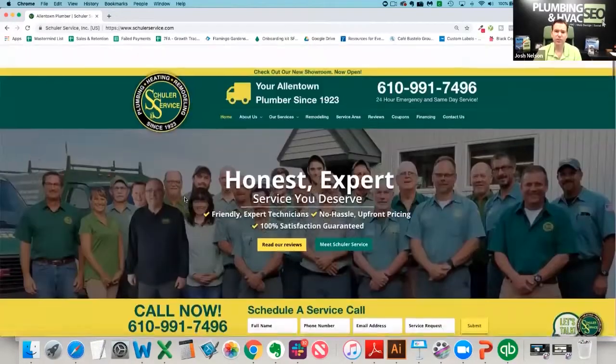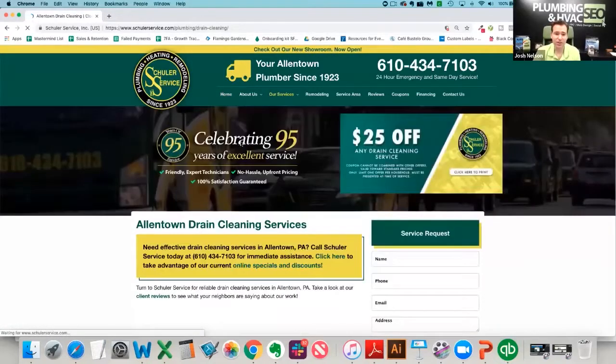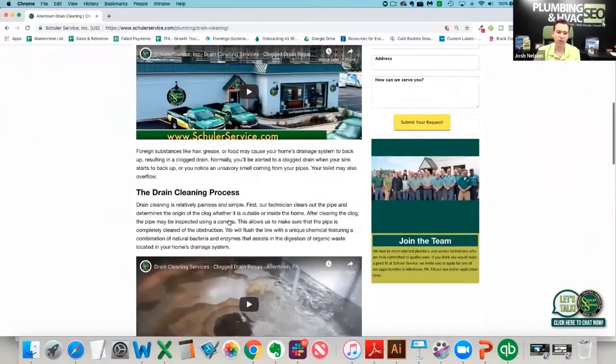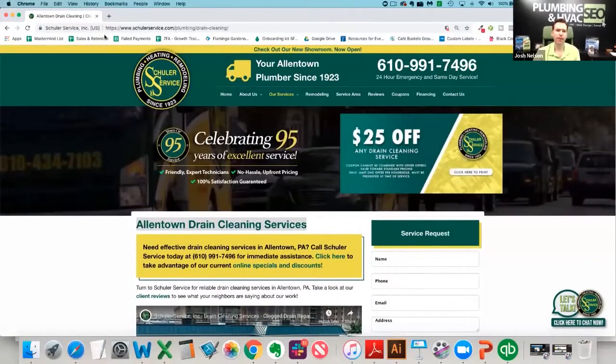The second is making sure we've got pages for each of the services and pages for each of the cities they operate in. Shuler Services does plumbing, emergency plumbing, faucet repair, clogged toilets, everything in between. Let's look at drain cleaning. We've got pages on the site for each one of those services, with a unique video talking to that particular service and unique content throughout the page. We want to give Google the information their customers are looking for.